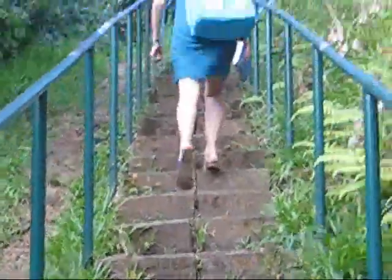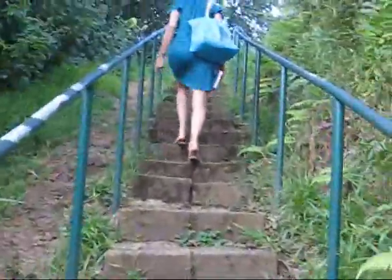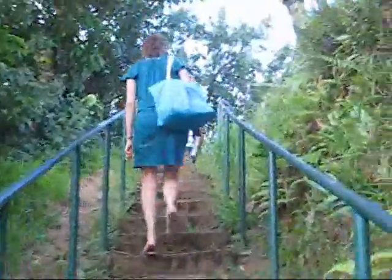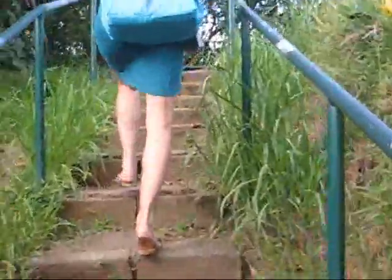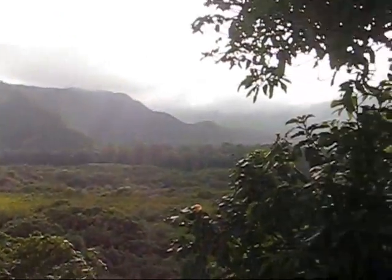We are about to walk up to some scenic view up top here. And here we are. Check out these views, it is pretty awesome. Look at this village.